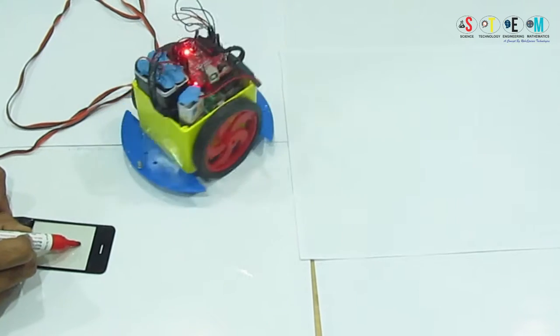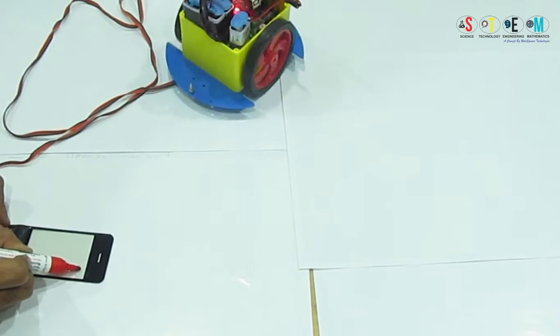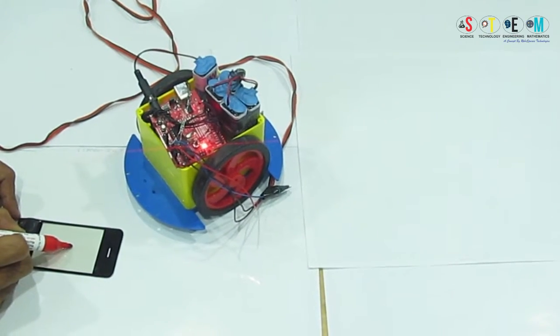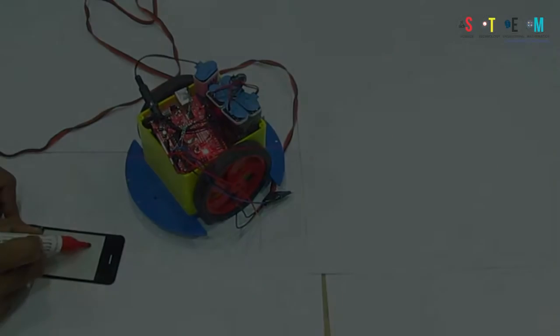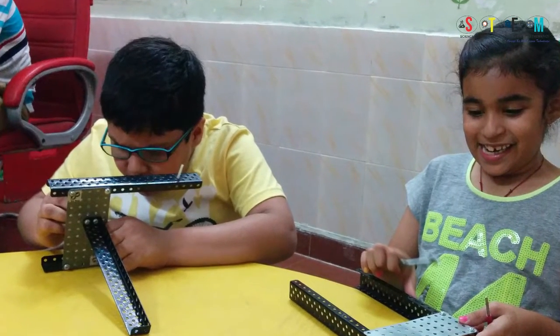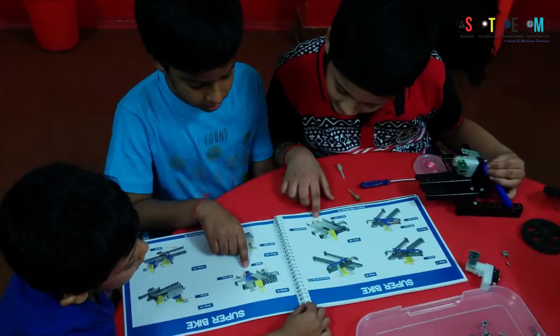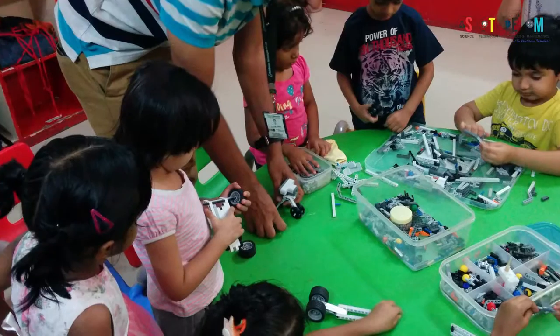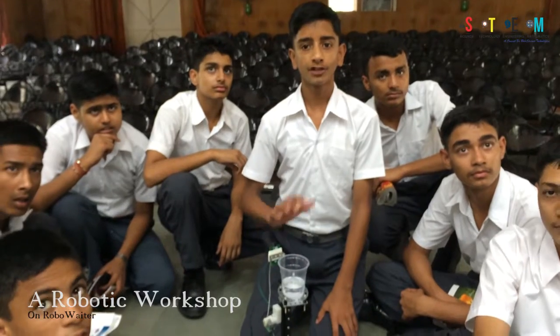At STEM Learning Lab we engage teachers and students in high-quality, hands-on STEM — science, technology, engineering and math — STEAM, which is STEM plus art, and maker learning experiences. We offer educational programs for teachers as well as innovative and fun programs for youth in school, after school, and out of school.